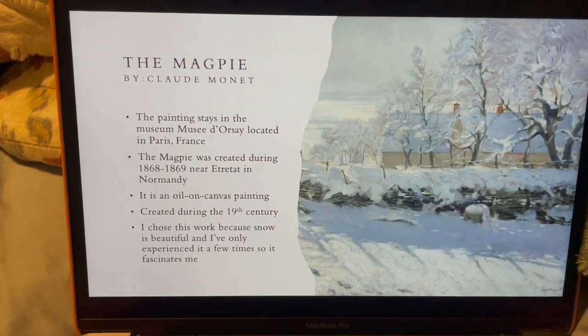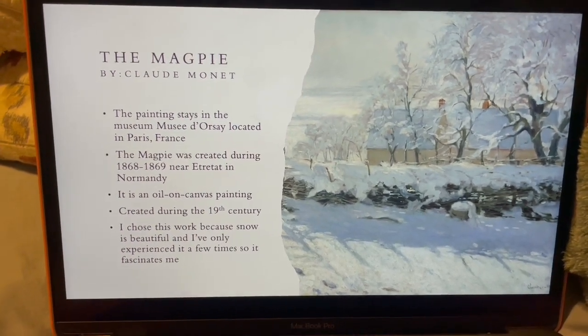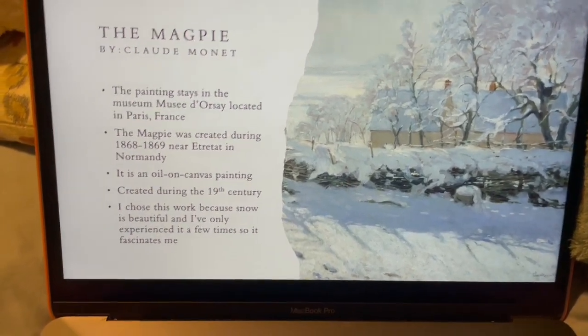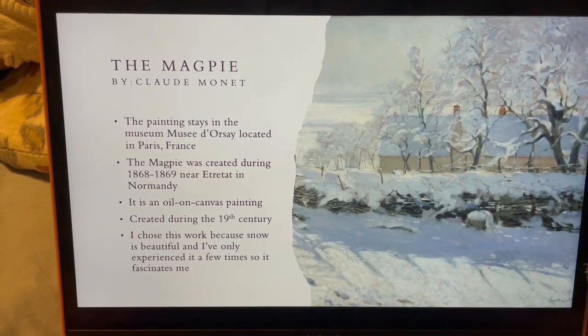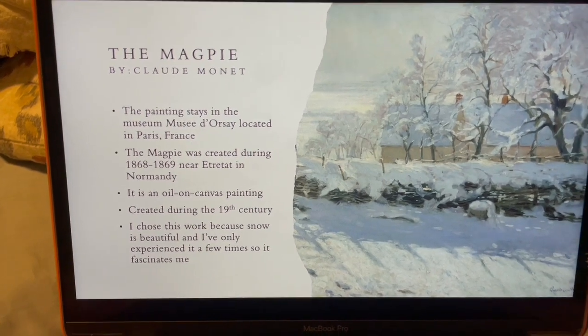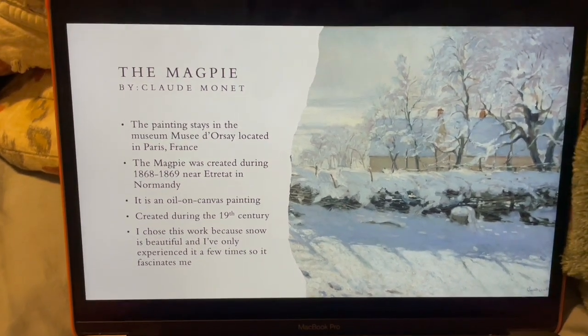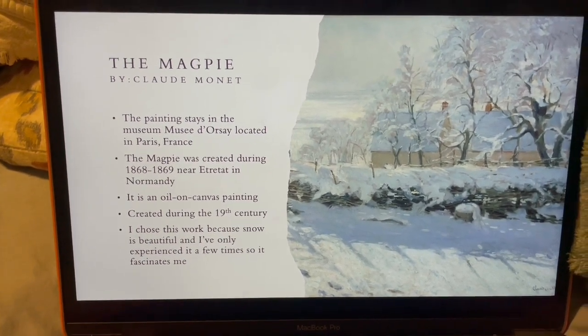This is an oil painting and it was created during the 19th century. This painting really stuck out to me because it has snow in it. I've experienced snow a few times, but it just really fascinates me because I don't see snow a lot, so I like to study different things that have snow in it. That's why I picked this painting.